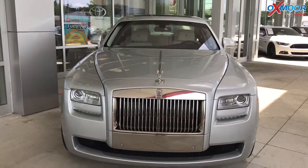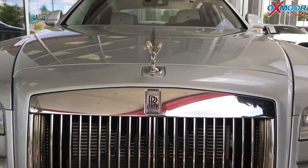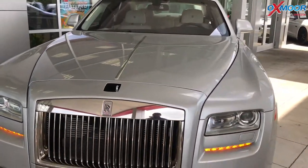The first one I want to show you is this right here. This is actually a $10,000 feature. When you lock the car it goes down so that nobody will steal that. But let's go ahead and unlock it again.